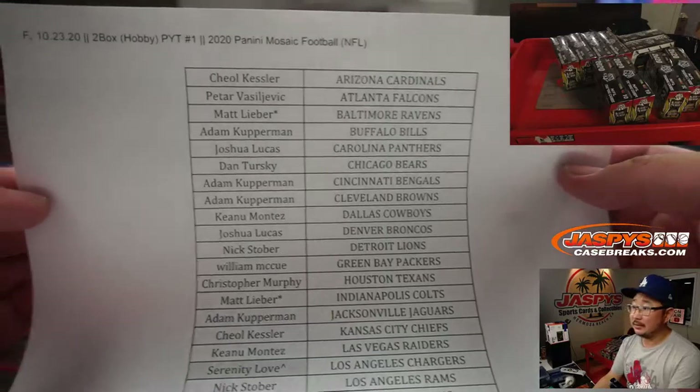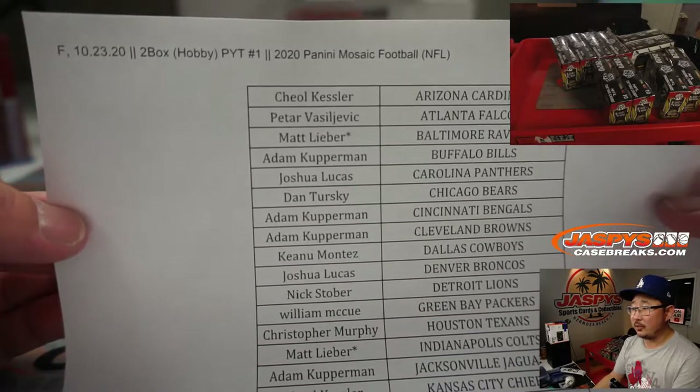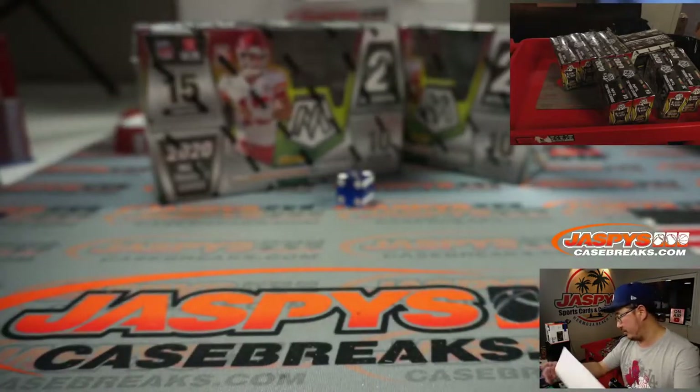Is stained glass the case hit? No, but there's some sweet stained glass in there. Two box hobbies. Pick your team number one on the 23rd. Thanks for spending a bit of your Friday with us. Appreciate everybody getting into the action. Thank you, thank you, thank you.